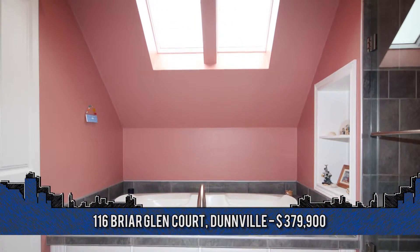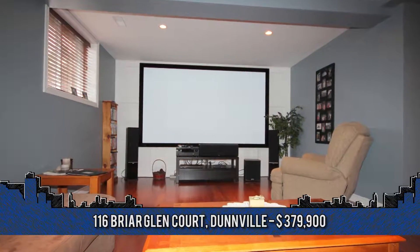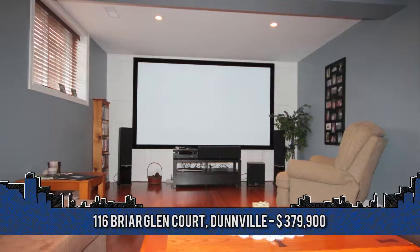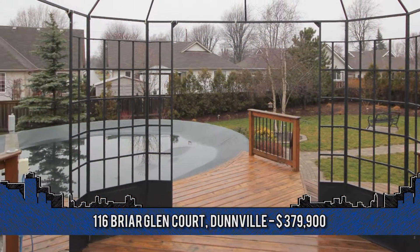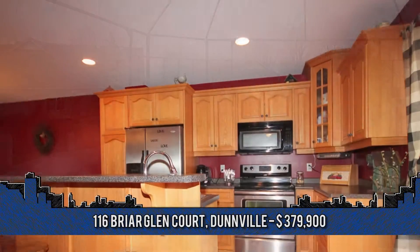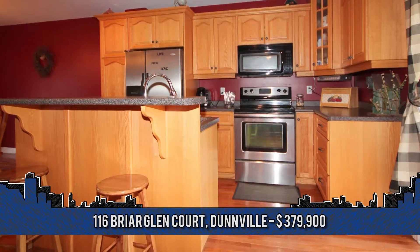Highlights include 4 plus 1 bedrooms, 3 baths, oak cabinets and floors, ceramics, an amazing rec room, 2-tier decking off the kitchen, pool for summer enjoyment, 16-foot wide garage, and much more. Call today for your chance to view this Dunville beauty.